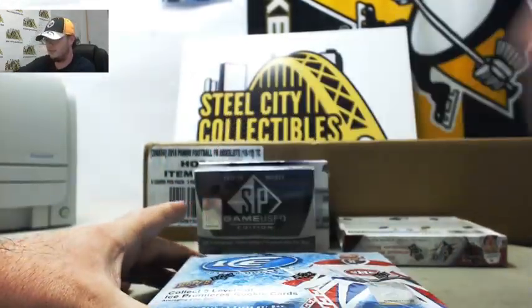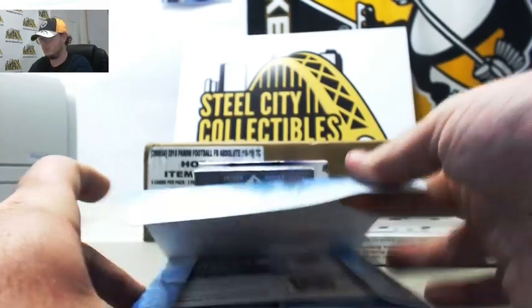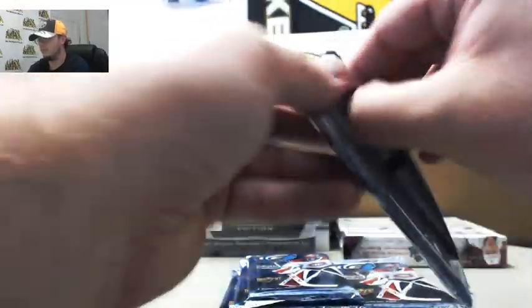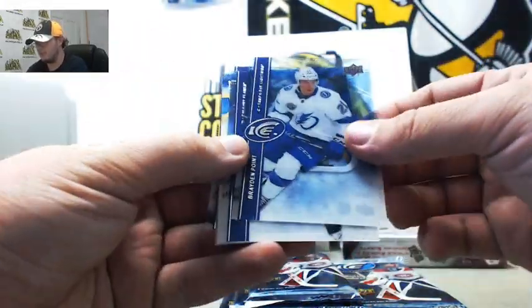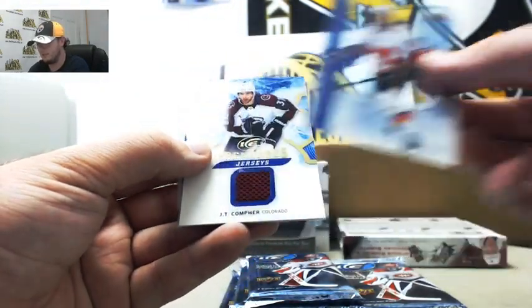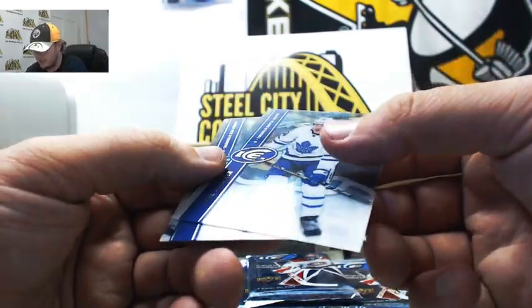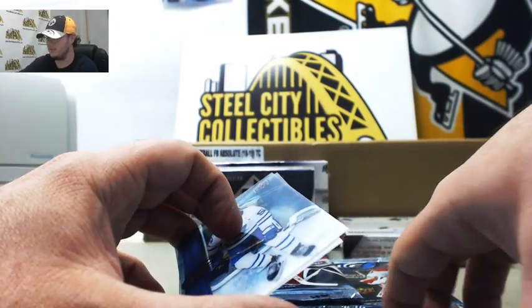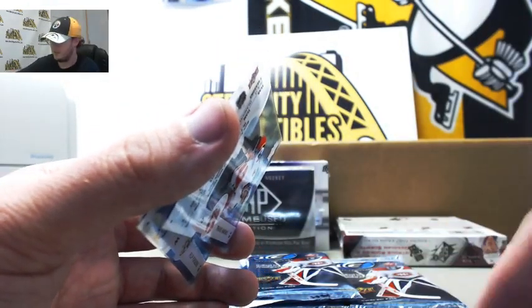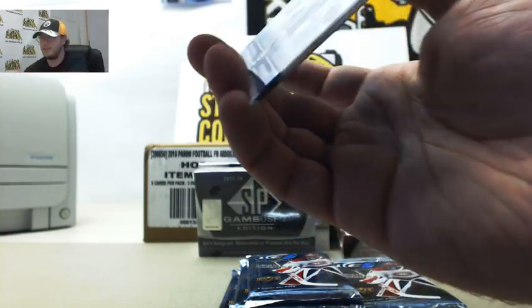Next up we've got Ice. We've got Brayden Point for the Lightning, Travis Hamonic with the Flames. We've got Premier jerseys — JD Comfer for the Avalanche. And we've got Jake Gardner and Phillip Forsberg. I haven't seen a jersey in Ice — we've done a few of these boxes in personals and in groups. That's a pretty nice hit there for the Avalanche. Let's see who had the Avalanche — Joe P. That's a nice one there for Joe.